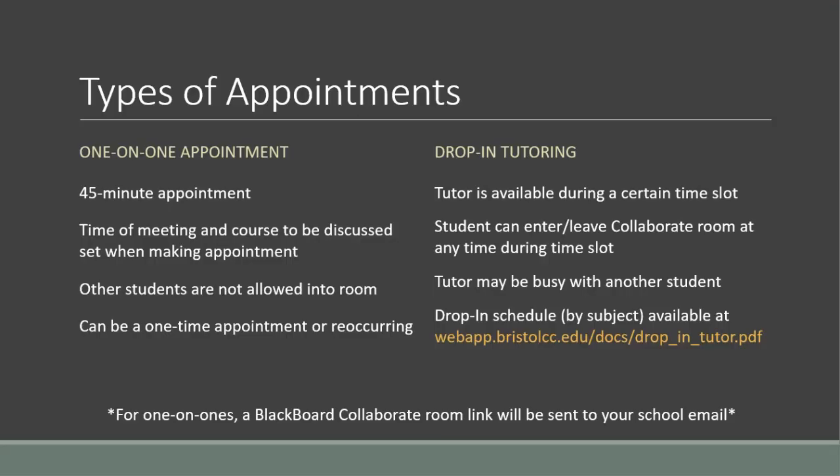There are two types of appointments in tutoring: one-on-one and drop-in. A one-on-one appointment is an appointment between one student and one tutor exclusively. The session is an average of 45 minutes, and the exact time of day and course subject to be studied is decided when you make the appointment. It will be you and your tutor in the Blackboard Collaborate room for that time slot, with no chance of another student coming in. This appointment can be a one-time instance, or you can set up a recurring appointment for the same time every week, such as an appointment with a certain tutor for Chem 119 every Tuesday at 11 a.m. to 12 p.m.